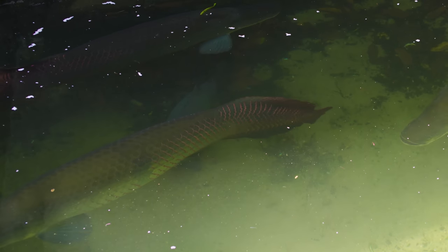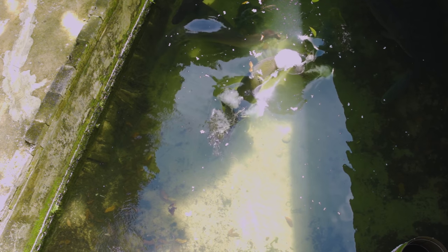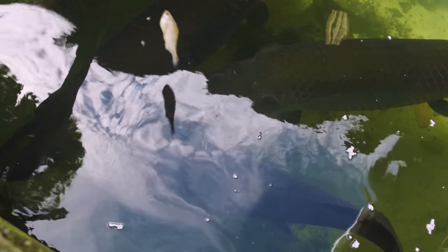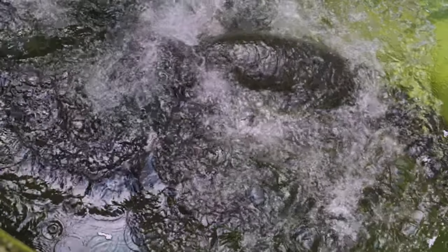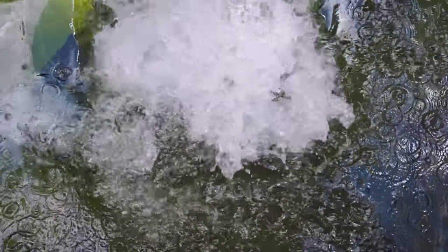I would have loved to have gotten a few underwater shots of these monsters, but I'm not sure my camera would have survived. They hunt by gulping water, sucking in anything nearby. They've also been known to jump out of the water to catch birds, lizards, and even small mammals from overhanging trees. The gulp approach is effective but not always accurate — a big splash, but he missed his meal.